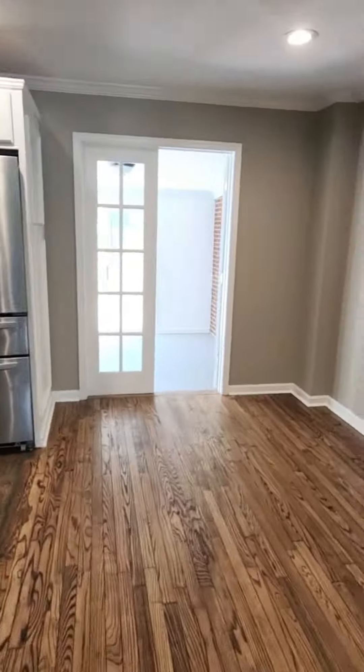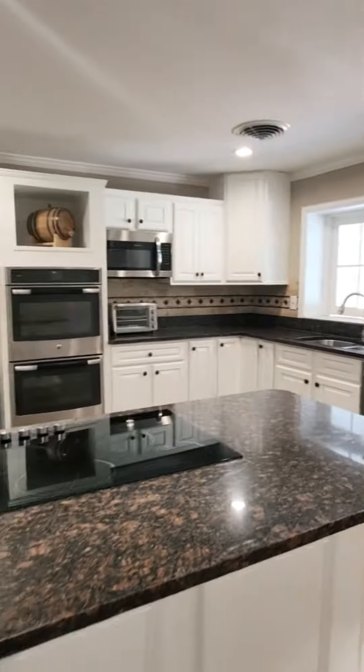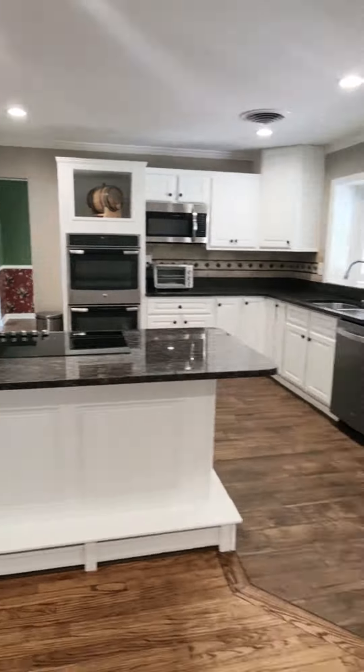Moving on through the house, we get into the updated kitchen with granite countertops and stainless steel appliances, with lots of updates.